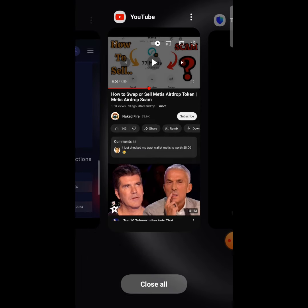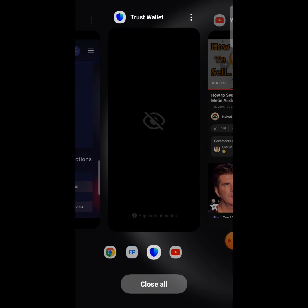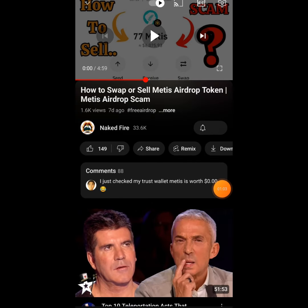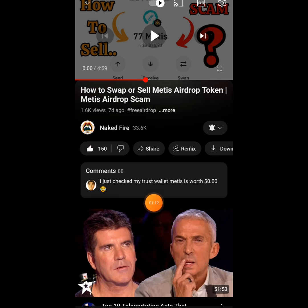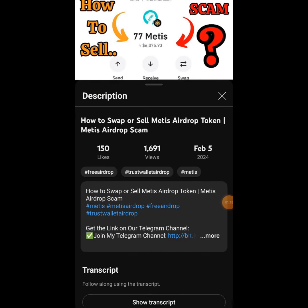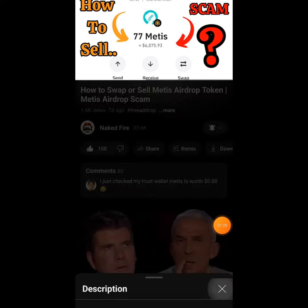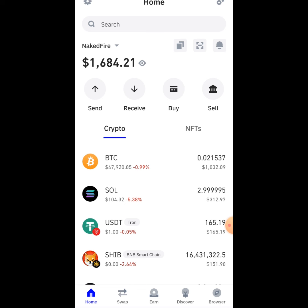Before we get started, if you're new on the channel, this is the NakedFire channel where I give you guys updates on cryptocurrency airdrops and how to make money online. In today's video we're going to be giving out $50 worth of Bitcoin to our subscribers. All you need to do is tap the subscribe button, turn on the notification bell, smash the like button, and join our Telegram group using the link in the description.